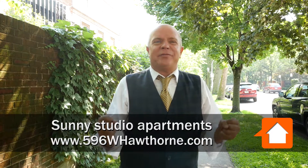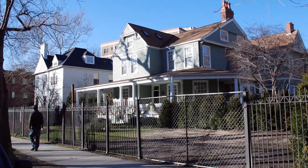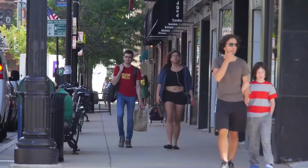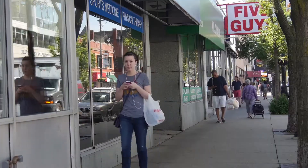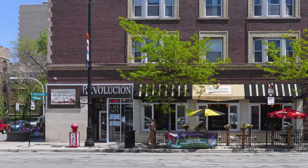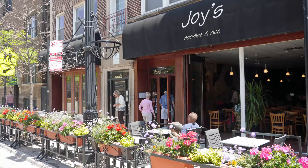Absolutely. If you've never walked down Hawthorne Place in Lakeview East, you've got to come and look at it. If you look behind me, nothing but million-dollar mansions all the way to the lakefront. And then if you go the other way, of course you have Broadway, Treasure Island, your Starbucks and your great little bars and restaurants. Great little pocket here of Lakeview East.